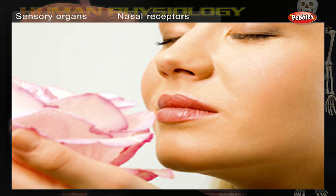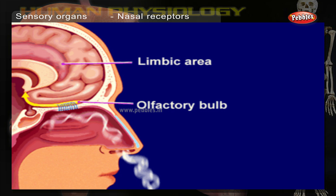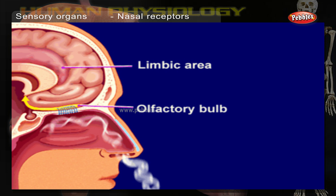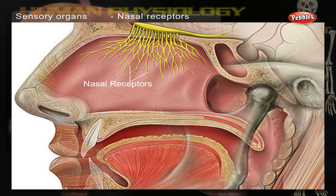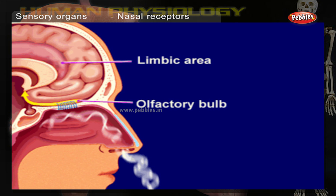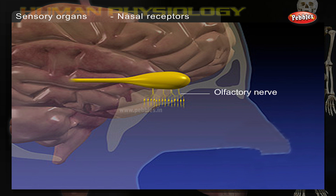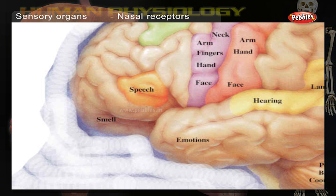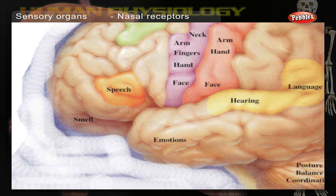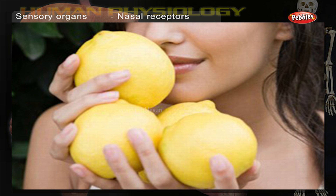Nasal receptors. The nasal cavity carries air to our throat when we breathe in. The upper part of the two sides of the nasal cavity is the olfactory area, lined with more than 25 million receptors. When we breathe in, the molecules creating the smell stick to the sensors and a message is sent to the brain to be decoded. The message is transmitted along the olfactory nerve. Our sense of smell is stronger than our sense of taste, which is why food often seems tasteless if our nose is blocked by a cold.